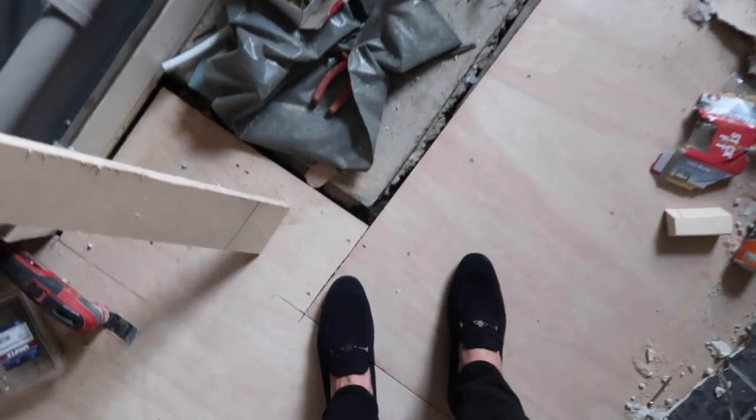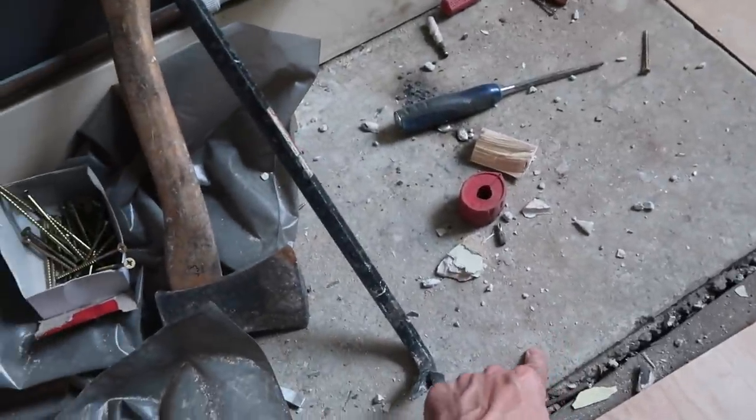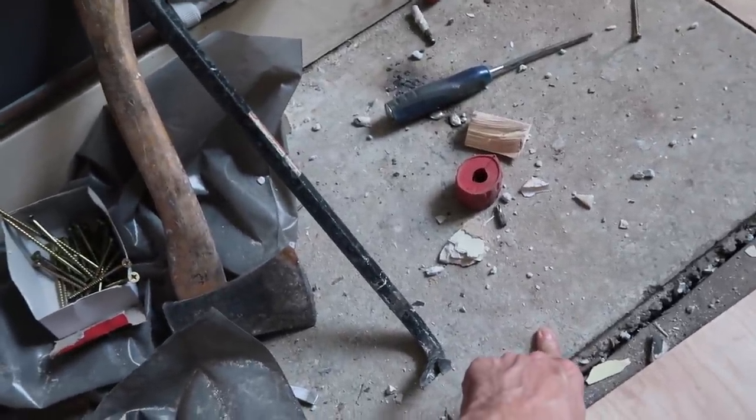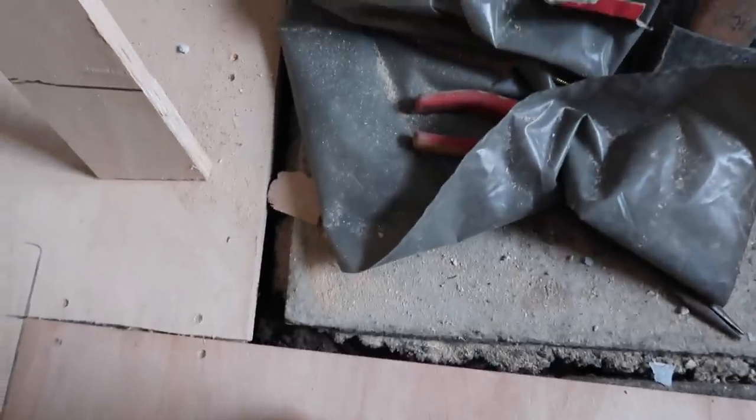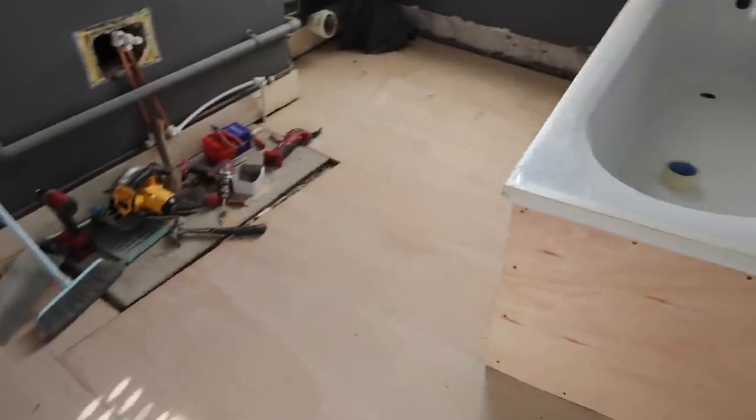Putting plasterboard on there isn't a huge job and it might have been easier just to rip the whole thing off. I feel like I've missed out on the fun today — I could have had a smashing moment with the old wall and the sledgehammer. But yeah, things are moving and it's good to see lots of progress happening.